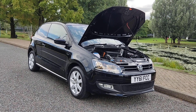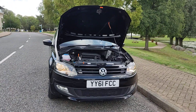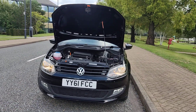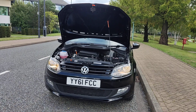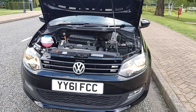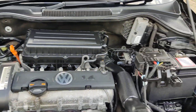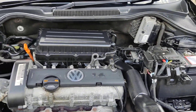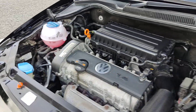YY61 FCC, a black Volkswagen Polo 1.4 Match hatchback, five-door, petrol automatic. Nice and clean, day-running lights with fog lights, tidy interior, recently serviced, done only 59,000 miles on the clock. Cam belt and water pump have been replaced.